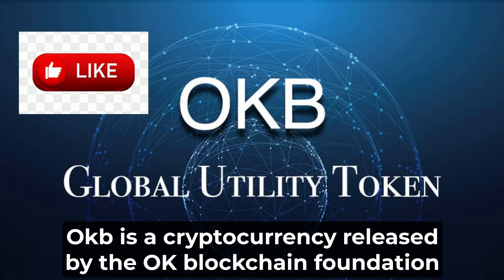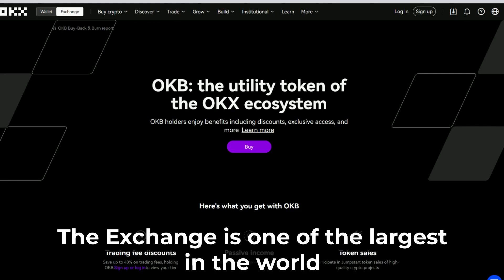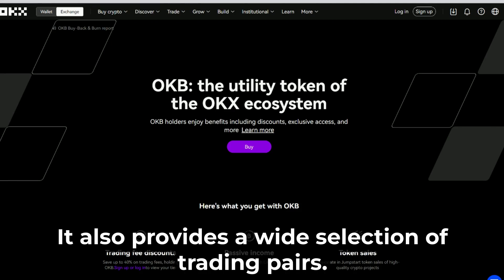OKB is a cryptocurrency released by the OK Blockchain Foundation and Maltese crypto exchange OKX. The exchange is one of the largest in the world in terms of liquidity and trading volume. It also provides a wide selection of trading pairs.